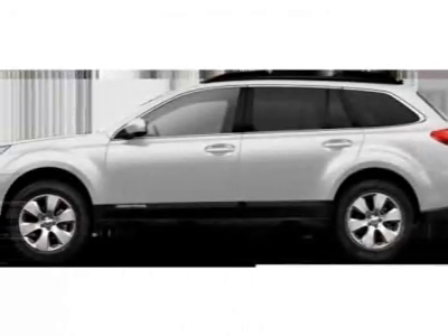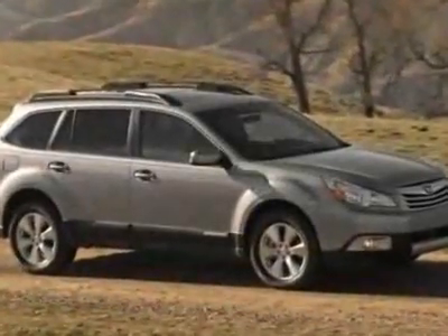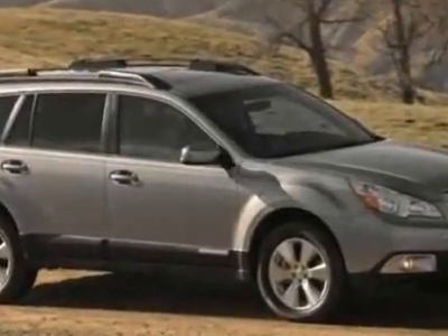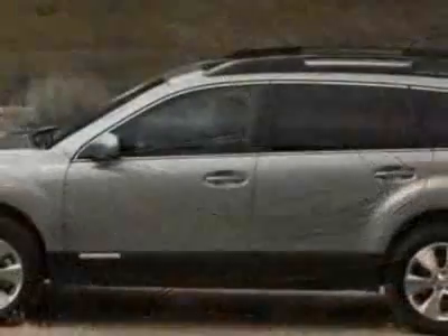Check out this new 2011 Subaru Outback. For your protection, this vehicle has a full factory warranty. This vehicle gets 22 miles per gallon in the city and 29 on the highway.